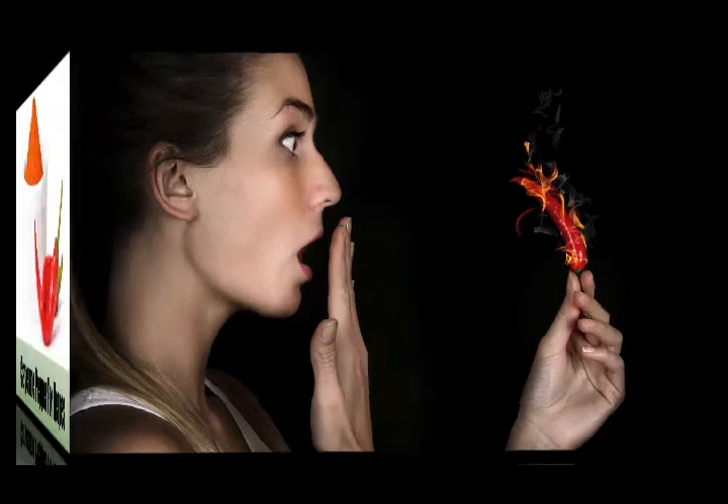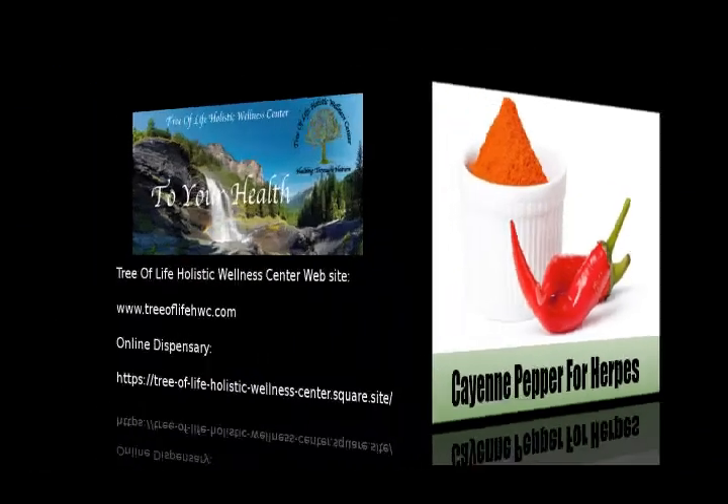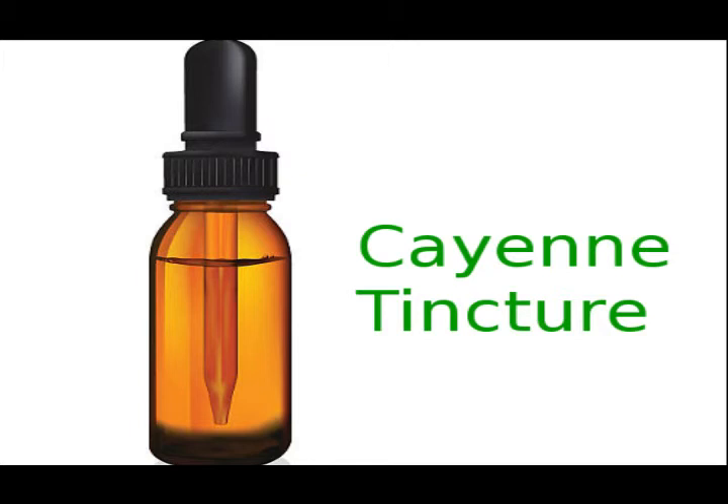Those are some of the basic benefits. We also like using cayenne for viral and bacterial infections. For example, through our online dispensary at treeoflifehwc.com, you can get cayenne tincture. We recommend pretty much everyone keep cayenne tincture in the house — keep it in your medicine cabinet. If you have a family member who is prone to heart attacks, strokes, TIAs, or bleeding issues, you can carry it with you at all times. It's made from alcohol, so it pretty much lasts forever as long as you don't leave it in a hot, sunny area. I've seen it save lives.